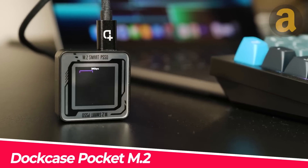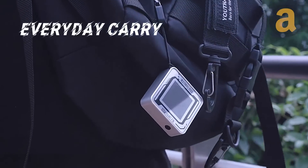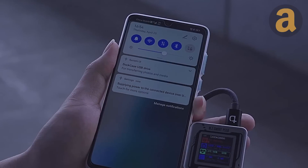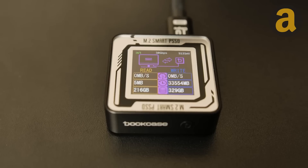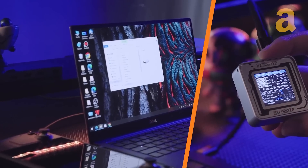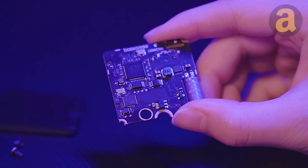Dock Case Pocket M2. This is a valuable tool for those who require portable storage. Its compact size and USB-C connectivity make it incredibly convenient, while its intelligent features provide real-time information on drive status, read-write speeds, and data usage. Users can easily access detailed smart data, adjust settings, monitor temperature, and upgrade firmware with the touch of a button.